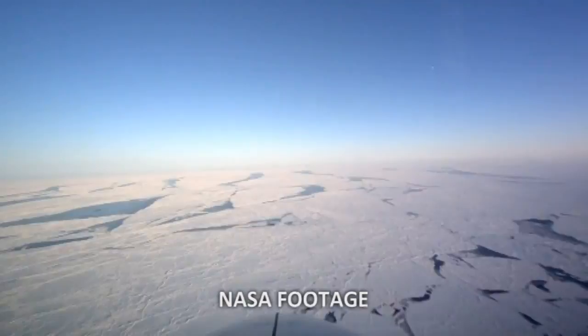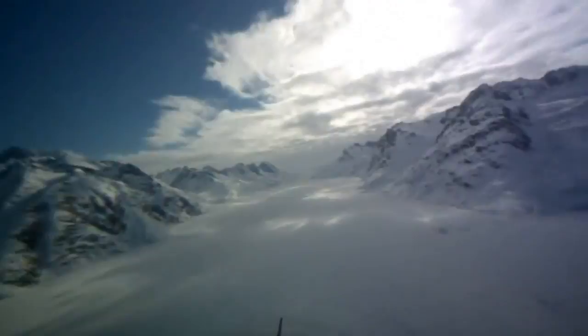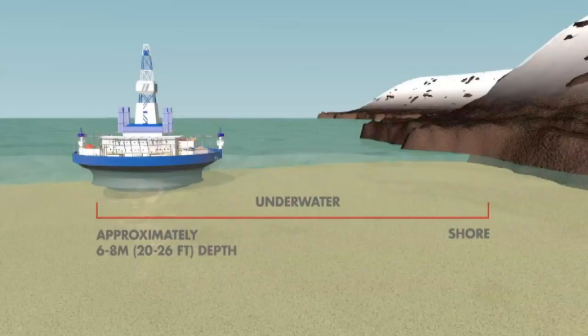This followed a series of disasters for Shell, including multiple safety violations, a fire on board a rig, the interruption of a major ice flow, and perhaps the final nail in the coffin: in December 2012, a Shell vessel carrying 139,000 gallons of diesel and 12,000 gallons of chemicals ran aground in Alaska.